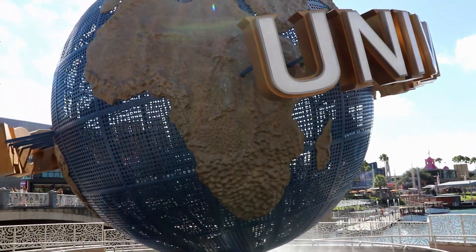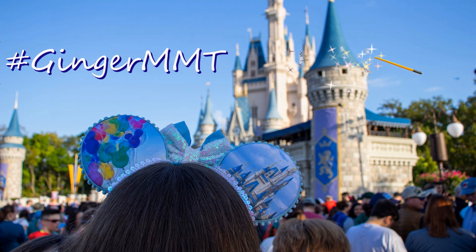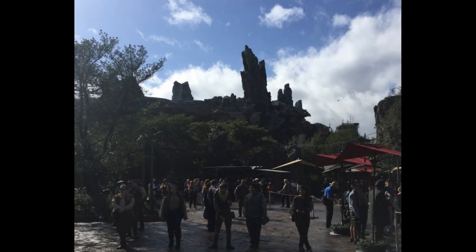Is Rise of the Resistance really worth getting to the park an hour before it opens? Stick around to find out. Hi everybody, it's Ginger with Marvelous Mouse Travels, and earlier this week I got the opportunity to ride the brand new Star Wars Rise of the Resistance attraction in Galaxy's Edge at Disney's Hollywood Studios.